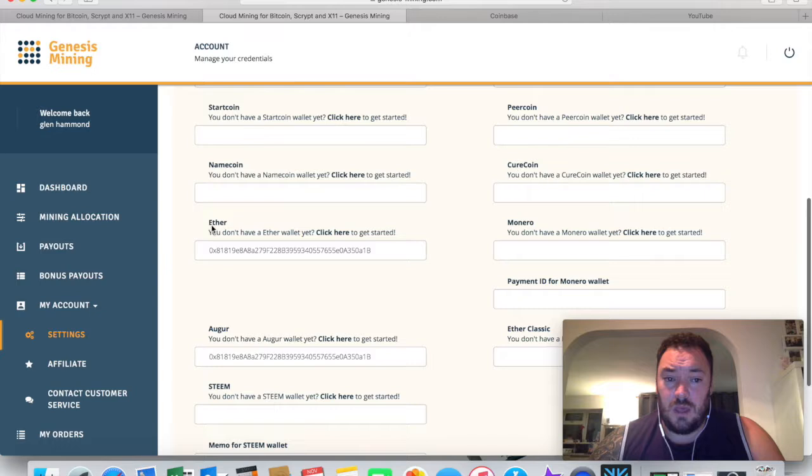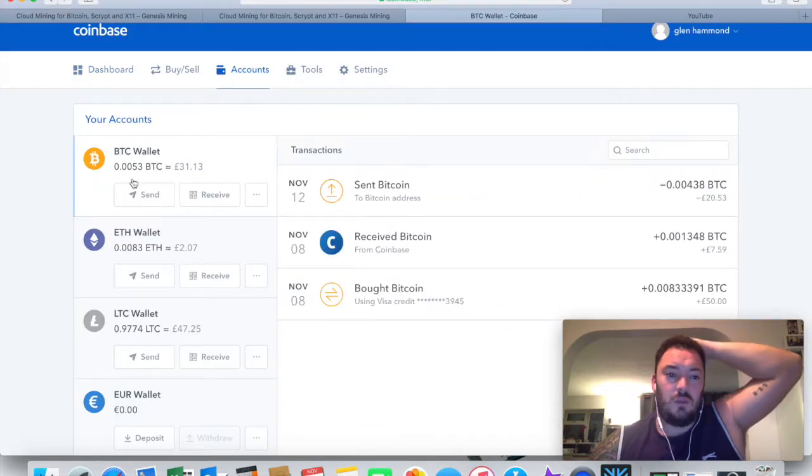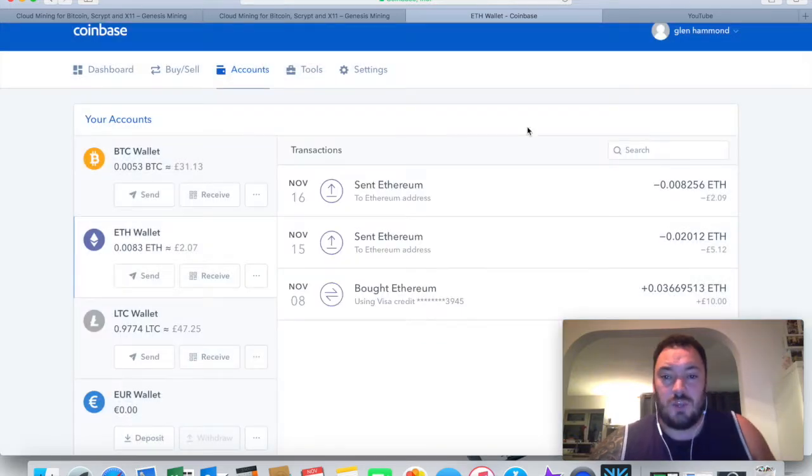Coinbase does do Ethereum, but when I tried clicking receive on Coinbase it came up with a message: 'Only send Ether to this address - sending any other digital asset including ETC will result in permanent loss.' I'm looking at investing with Environ and they pay you in Ethereum ERC-20 tokens, so I was wondering if that was the right currency for my Coinbase account. It was really confusing.